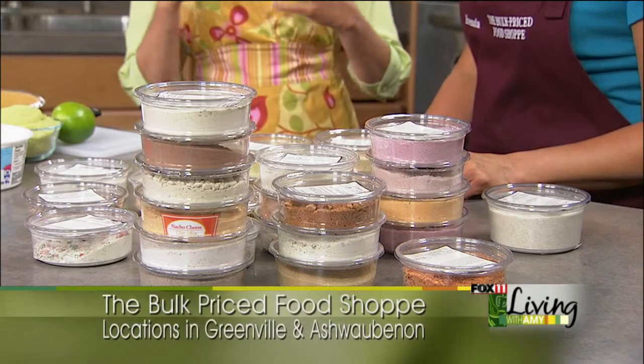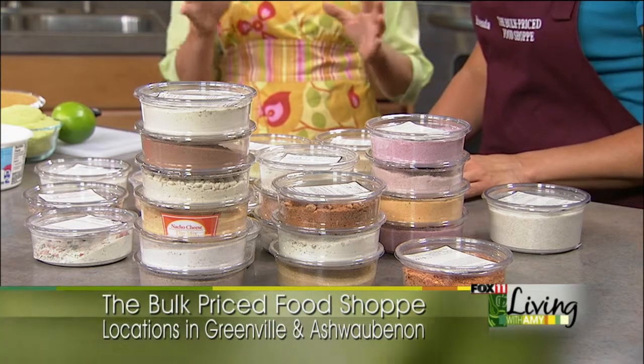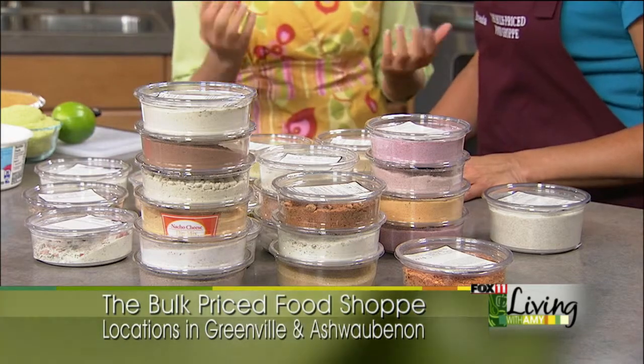Every time Brenda comes on, we just really scratch the surface of what's available. It's a great way to buy spices in bulk, sugars, oatmeal — you name it. She's got it in bulk. It's a great way to save money and things are fresher that way. When things sit around, they lose their punch.